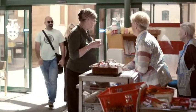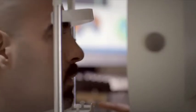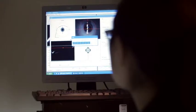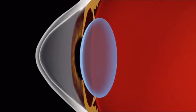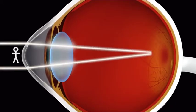Keratoconus, sometimes called conical cornea, is a common disease that affects young adults. Like most corneal disease, it causes a weakening of the cornea wall. Over time, the cornea is forced into an egg shape by the pressure of fluid in the eye. This distorts the clear passage of light, affecting your eyesight.